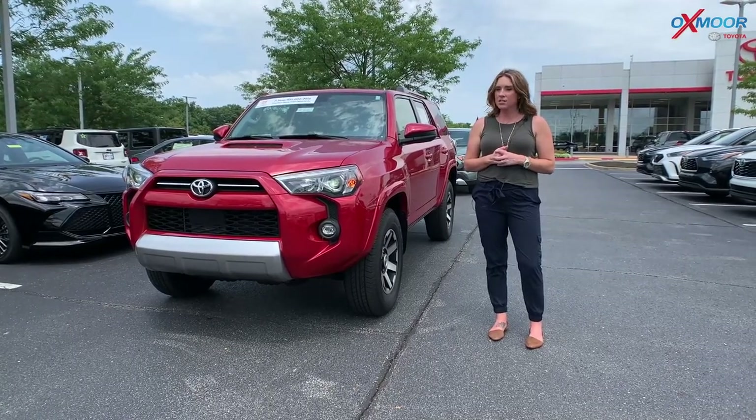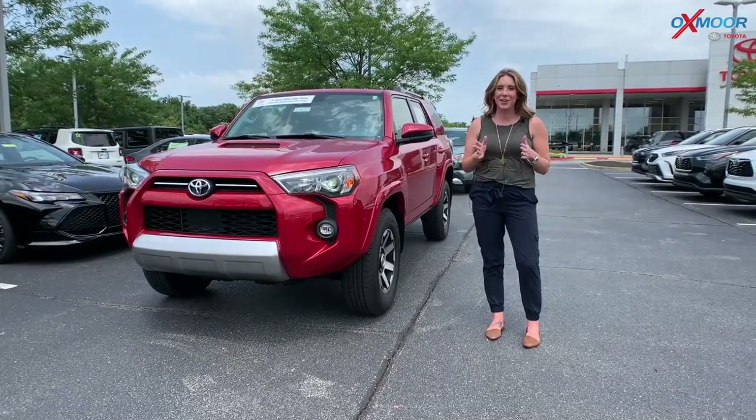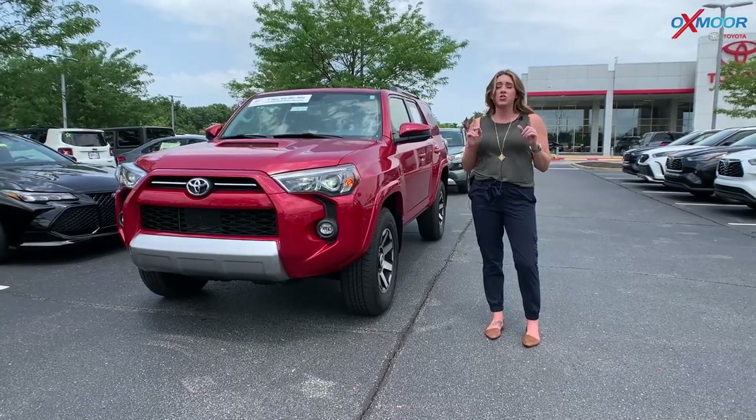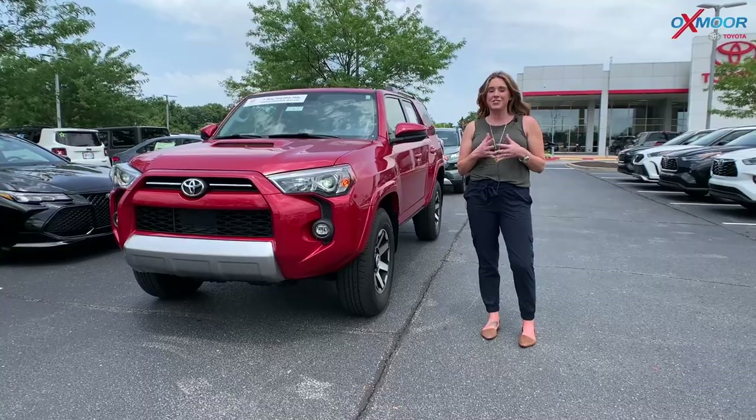Hey everyone, it's Gabrielle with Oxmoor Auto Group here at Oxmoor Toyota today for our pre-owned vehicles of the week. We're going to have three certified pre-owned Toyotas to share with you all today.